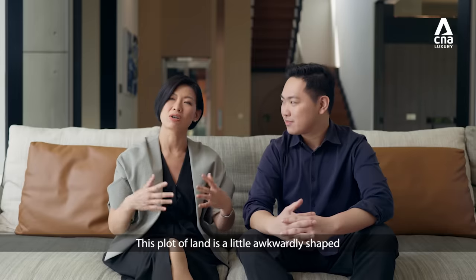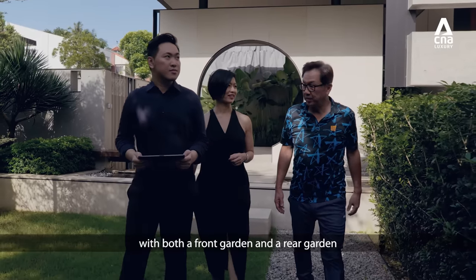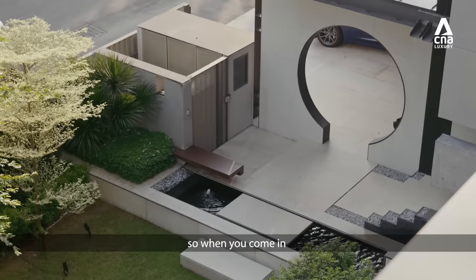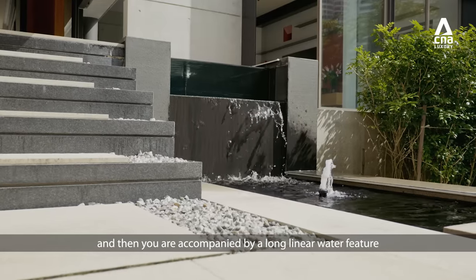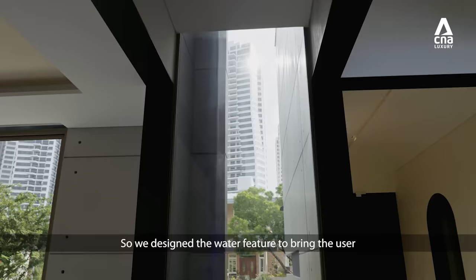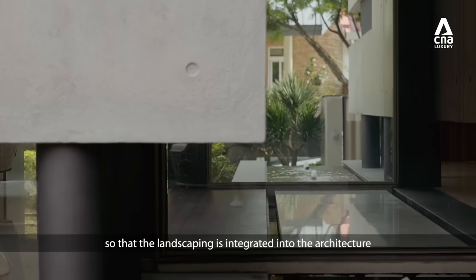This plot of land is a little awkwardly shaped. So when we came on board, we thought it would be good to design a house with both a front garden and a rear garden, and then we inserted the house in between the two gardens. The house is also on slightly elevated land, so when you come in, you pass through the Moongate portal and then you are accompanied by a long linear water feature that guides you into the house both visually and aurally. The water feature accompanies you as you enter through the entrance foyer, so the landscaping is integrated into the architecture.